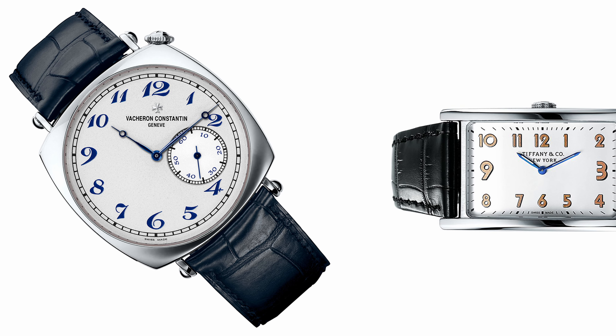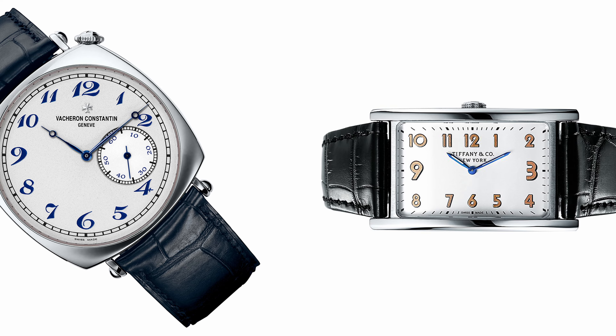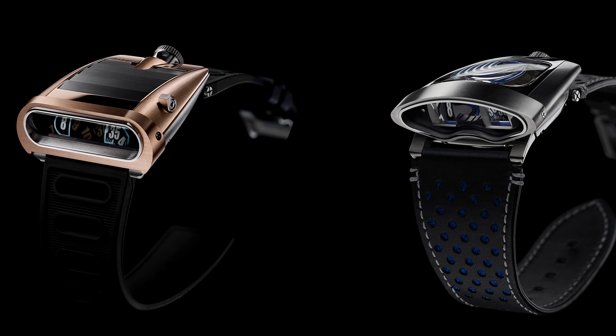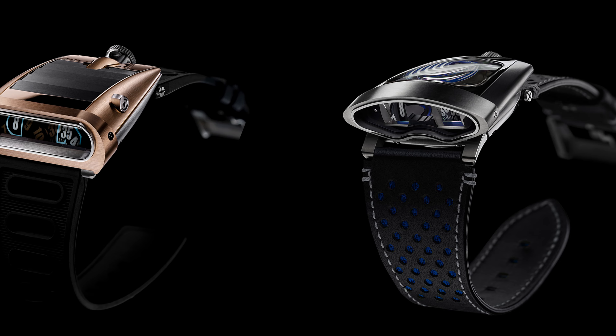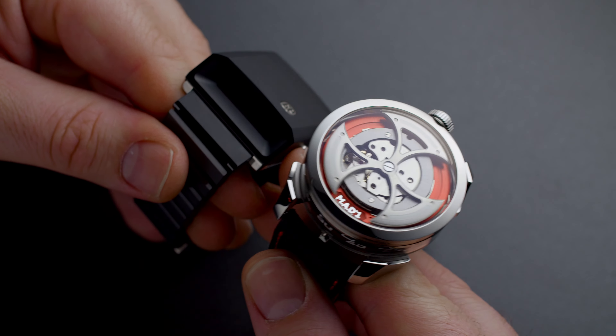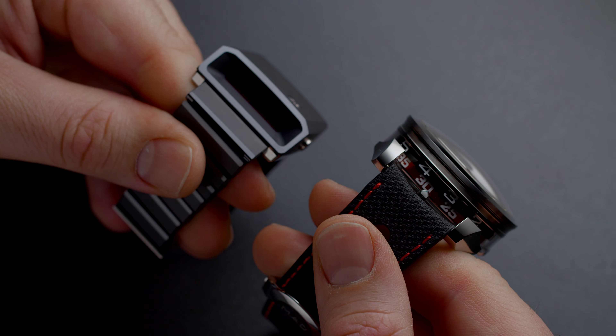Some examples of driver style watches that I like are the Vacheron Constantin Américaine 1921, the Tiffany & Co East-West, and MB&F horological machines, especially the HM5 and HMX, and of course one of my latest purchases, the new Mad 1 Red watch. If you don't know much about the Mad 1 Red, check out my full review — I will link it down in the description.